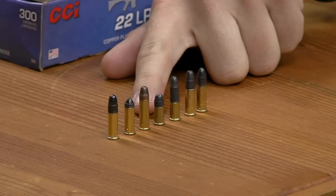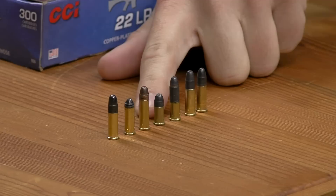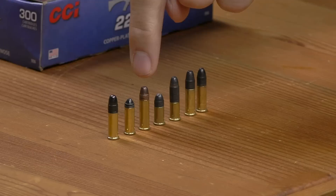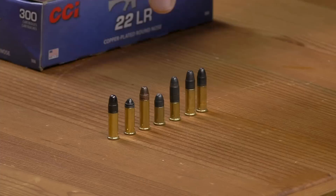Looking at the table, we have a Short CB in the middle — CB stands for Conical Ball. It's a super diminutive case, and bracketing it on the sides are traditionally standard-length cases, with the exception of the Hypervel round which is ever so slightly longer than the other Long Rifles. A Long is the stopgap between Short and Long Rifle — just a little extra case length, more powder, and possibly a different bullet.